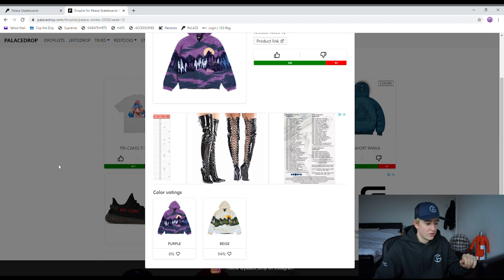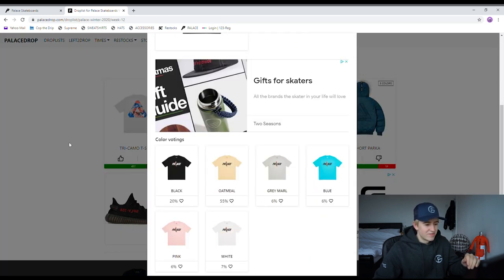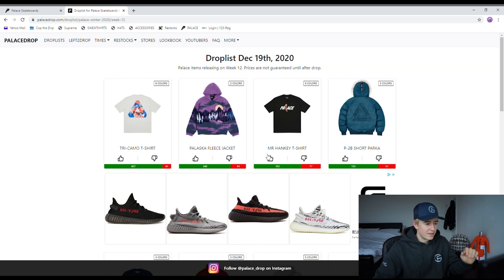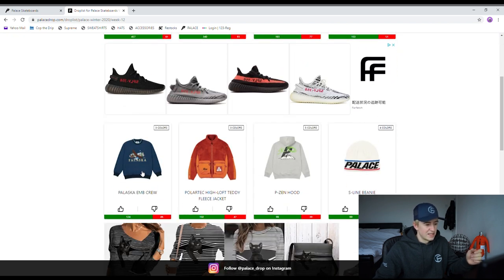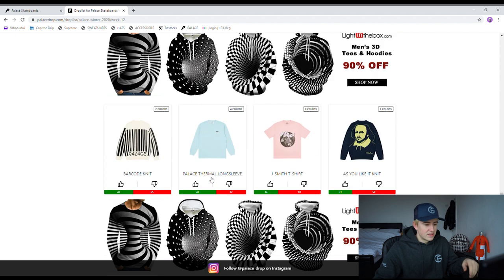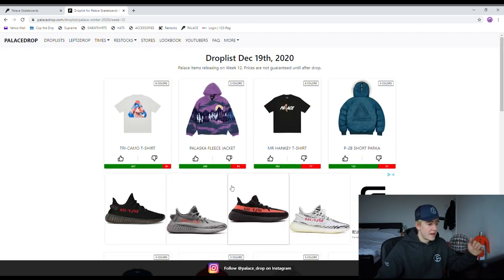The Mr. Hanky t-shirt — I don't think I'm going to be going for that to be honest. I'm just literally focusing on the tri camo tee. We've got the Parker jacket which is a pretty nice piece, and the rest of the club stuff — it's okay, it's not really for me. So yeah, we're just going to be focusing on the tri camo t-shirt.